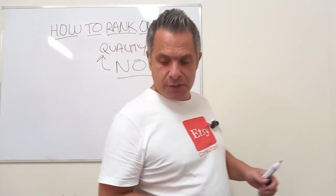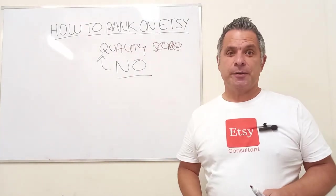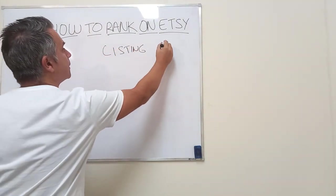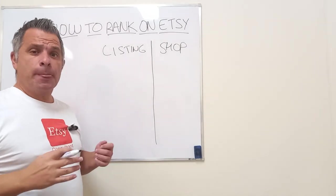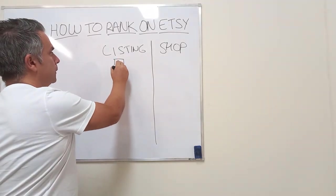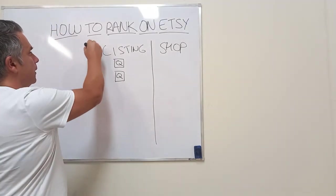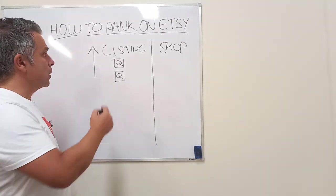That is Etsy's trust and visibility system. Now let's go deeper with quality score and understand the two types: listing quality score and shop quality score. Every time you make a sale on Etsy, your listing gets a unit of quality score. The more units your listing collects by making sales, the higher your listing will appear inside Etsy's search and non-search areas of the site.